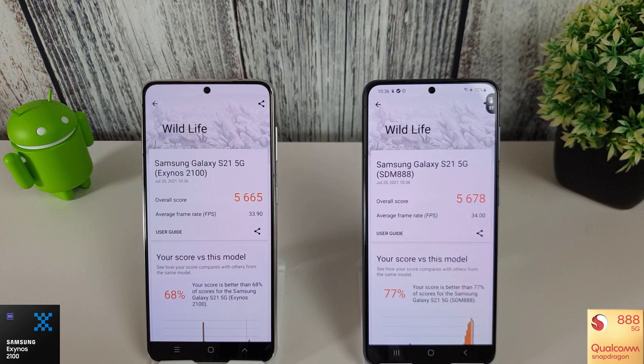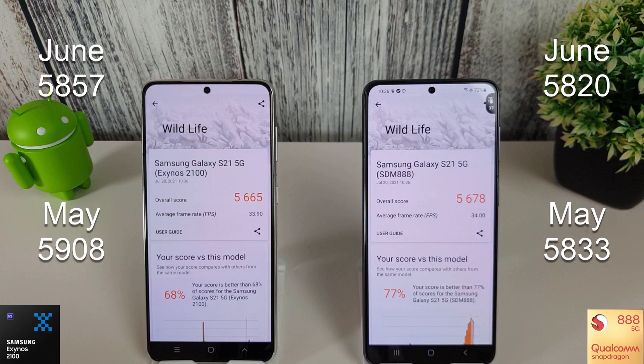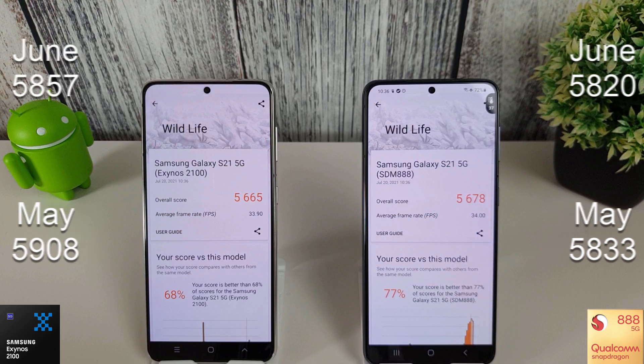Here we are with the 3DMark wildlife results. I did rerun the June test after a few people commented that I ran the wrong one - the correct score for June was 5,857. So we've actually seen a bit of a decrease compared to this month's result, and still nothing has beaten the May result of 5,908. Looking at the Snapdragon, we've gone to 5,678 - again a decrease from 5,820 last month and 5,833 from May. So nothing seems to have beaten anything in the May update.